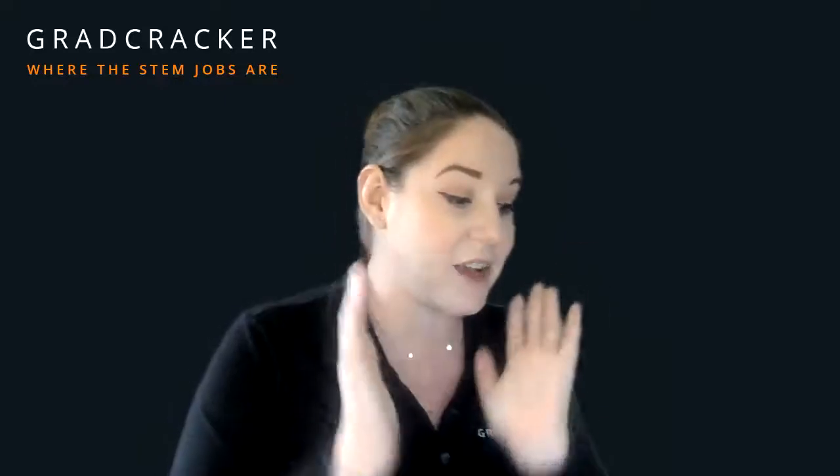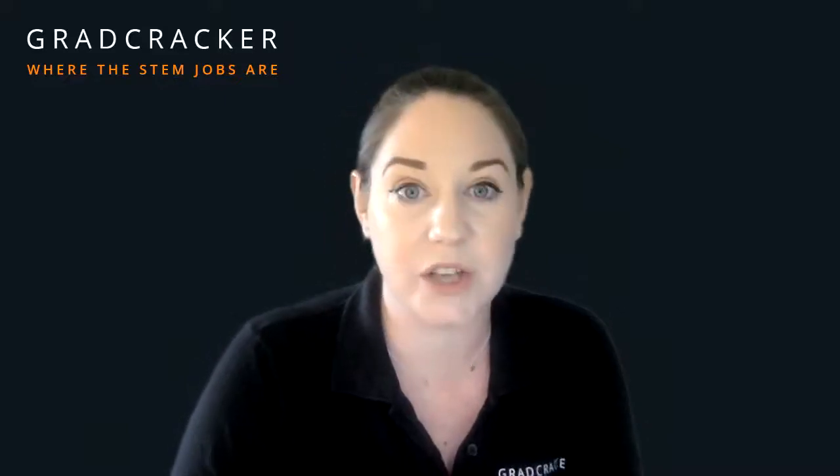So that is a really quick tour through Gradcracker. As I said, I could talk for hours about all of this, and there's so much information out there — that's why we've created sections like the Career Centre where you can get that information for yourselves. Before you go, make sure you get registered on Gradcracker, get yourself set up to receive our newsletters and alerts, and start following and saving to shortlist to keep yourself organised throughout the recruitment process. Don't forget to download the app as well, and best of luck with all of your applications.